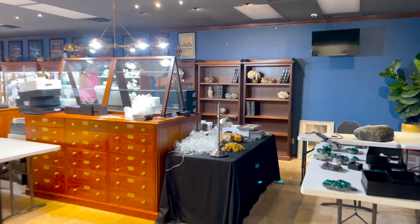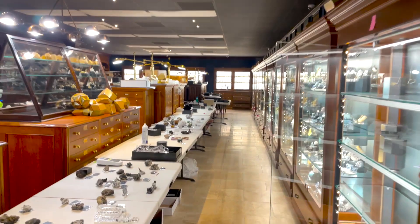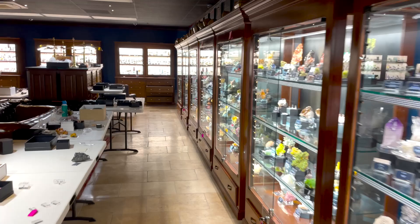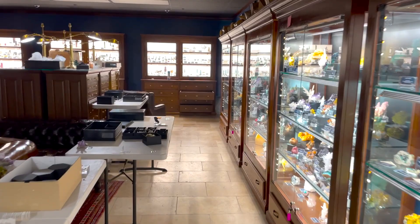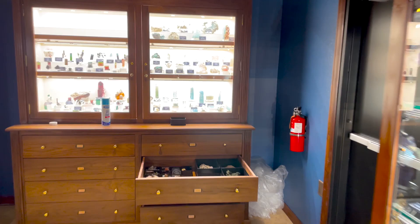We're entering into the Crystal Classics lair taking the long route. They're still setting up — there's Deanna. We're going to take a look at the work in progress. On the left is where they set up all the minerals, which eventually go into the cabinets on the right. There's a lot of back and forth and switching things around, because Crystal Classics is so well known for putting together very beautiful and intelligently laid out cases.